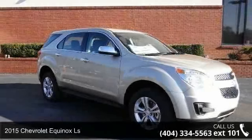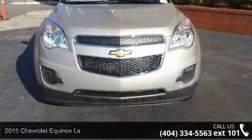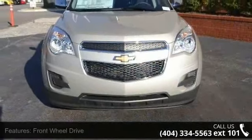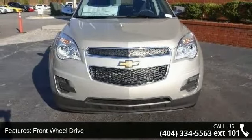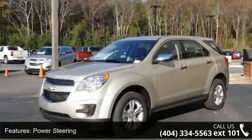Check out this 2015 Chevrolet Equinox LS. If you are looking for an automobile with great features, look no further. This vehicle comes with a reliable 4 cylinder engine, connected to a smooth shifting automatic transmission.